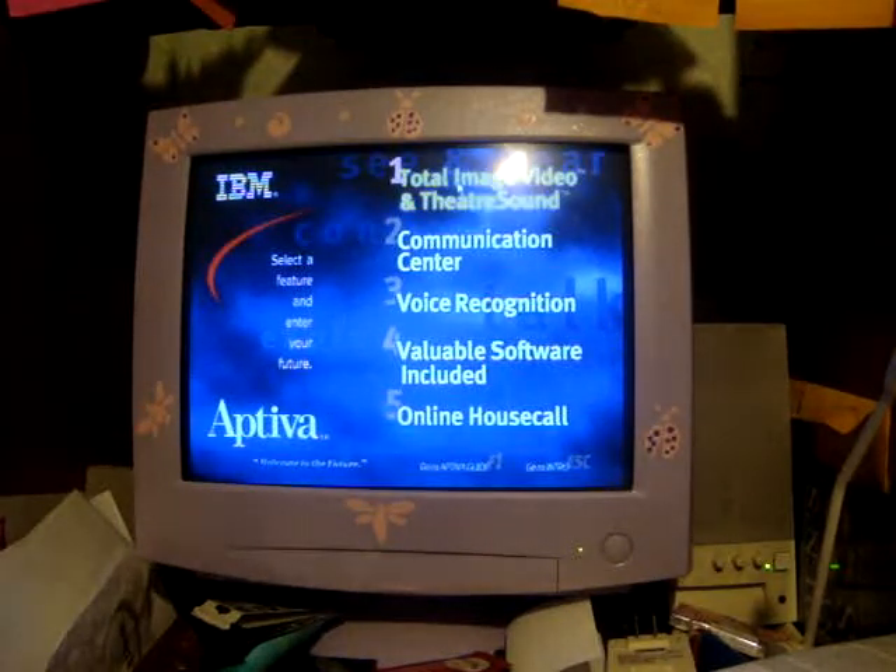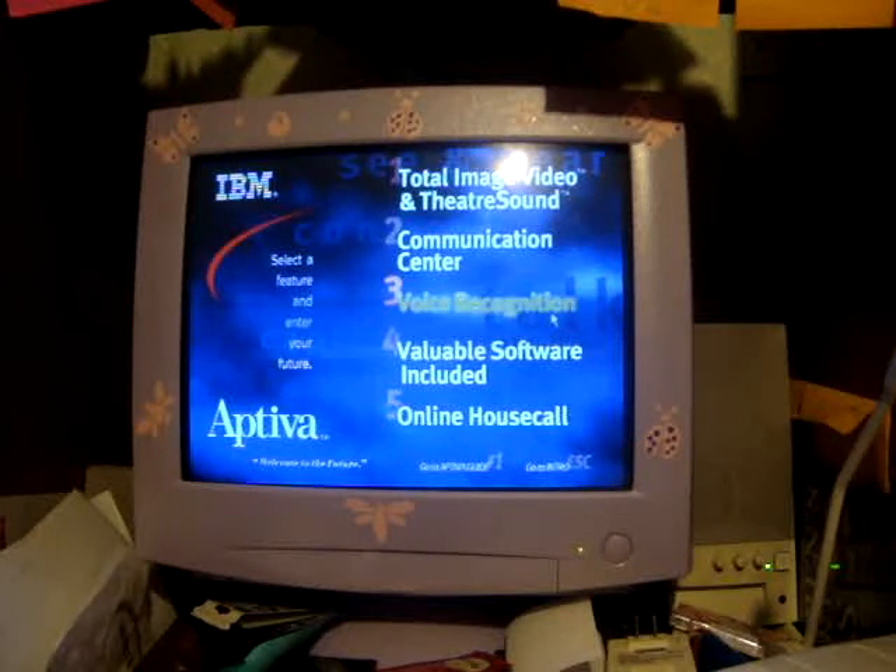With dial-up — well, back then it was fast, but dial-up is very slow nowadays. Now this is ridiculously awesome. Voice recognition — and then there's IBM ViaVoice, which I do have.